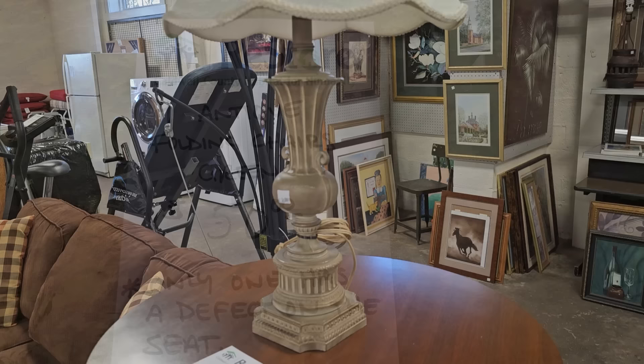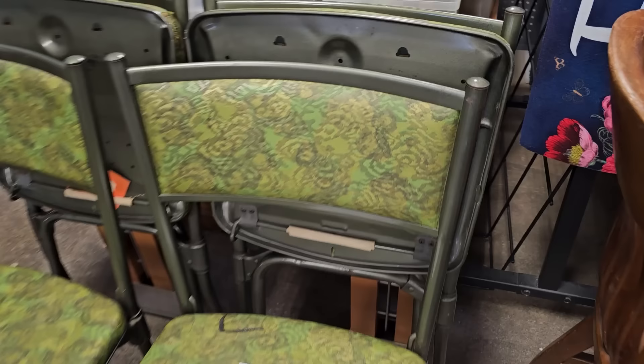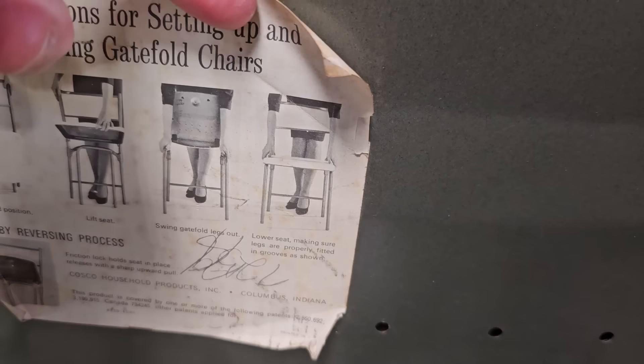Here's four vintage folding chairs for $50. I looked online on First Dibs and they had four for $488 — and yes, they were sold out. So this is a steal of a deal, a fantastic find. Look at that back — that feels like some type of vinyl. And there's some more information: Columbus, Indiana, made in USA. Here's the instructions on how to use them.